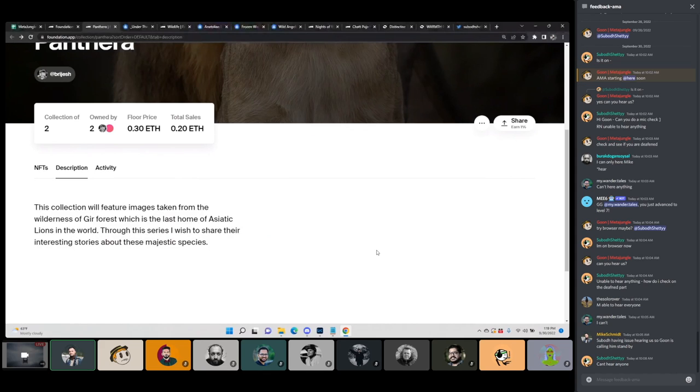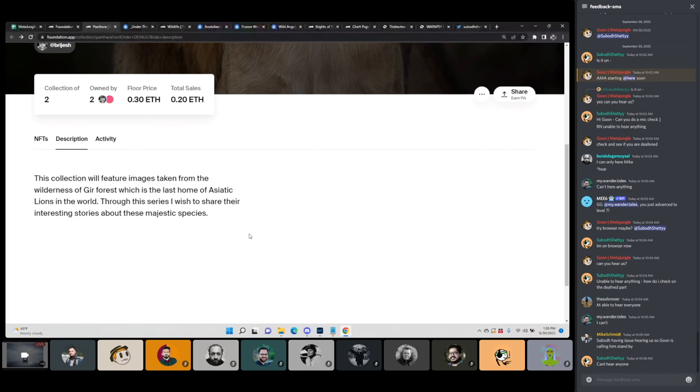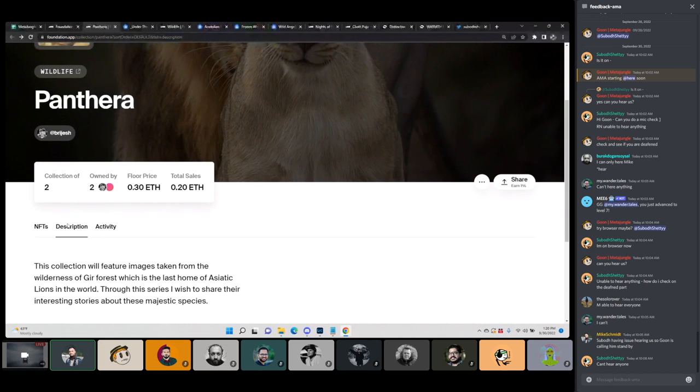I'll take a look at the description first. This collection will feature images taken from the wilderness of Gir Forest, which is the last home of Asiatic lions in the world. Through this series, I wish to share their interesting stories about these majestic species. So this is a different place than where we see a lot of wildlife photography come from — this is the Gir Forest. The images do look different here.